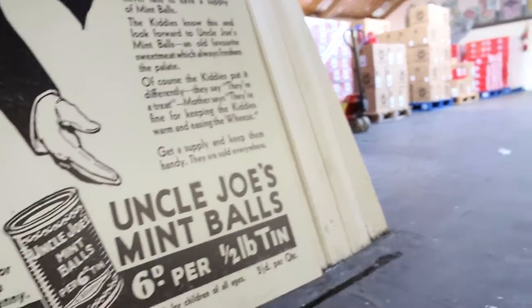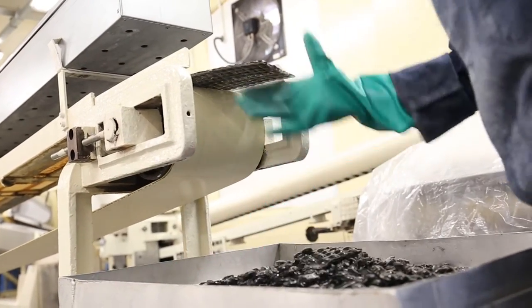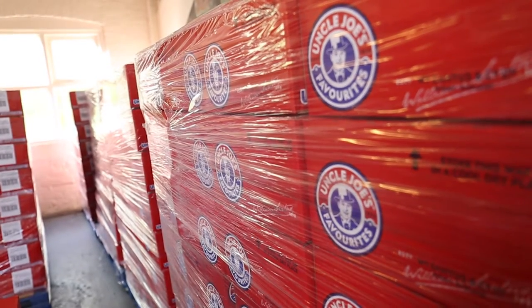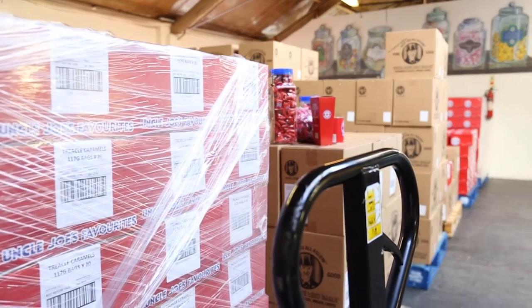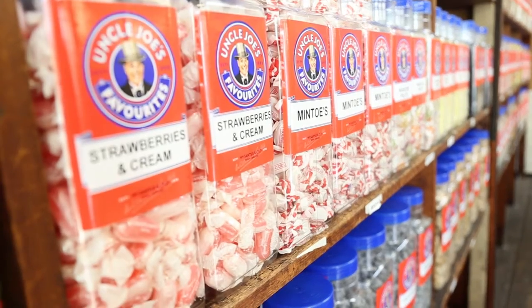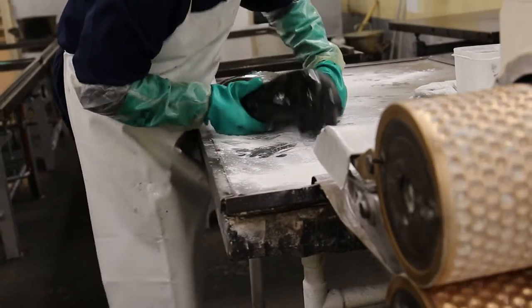Despite our small size, family values and traditional methods, we as a factory can produce in both small and large volume. We cater for large chain stores around the country and internationally as well as for the local corner shop. We are small enough to care but big enough to cope with large orders.